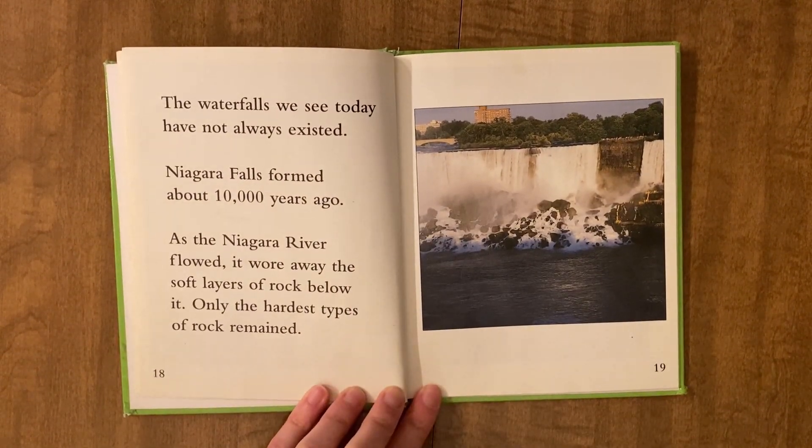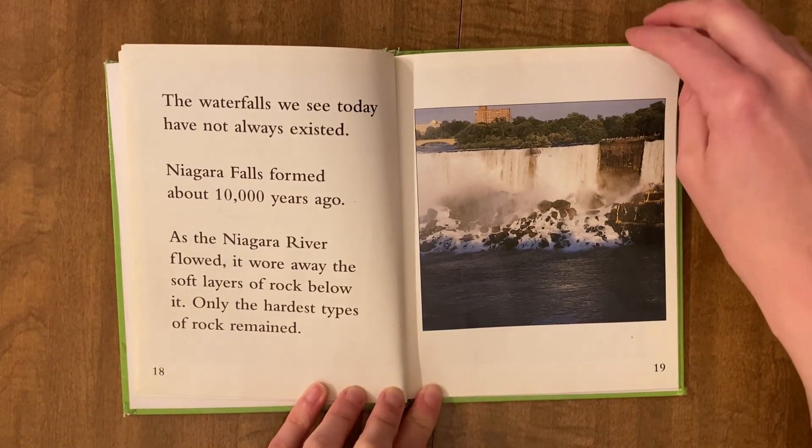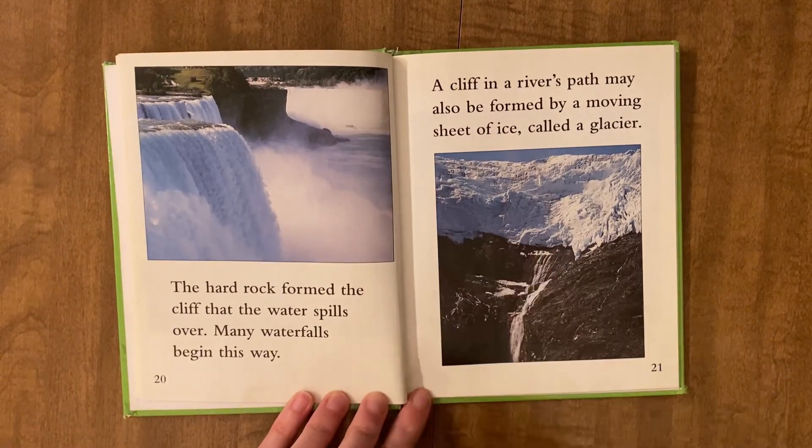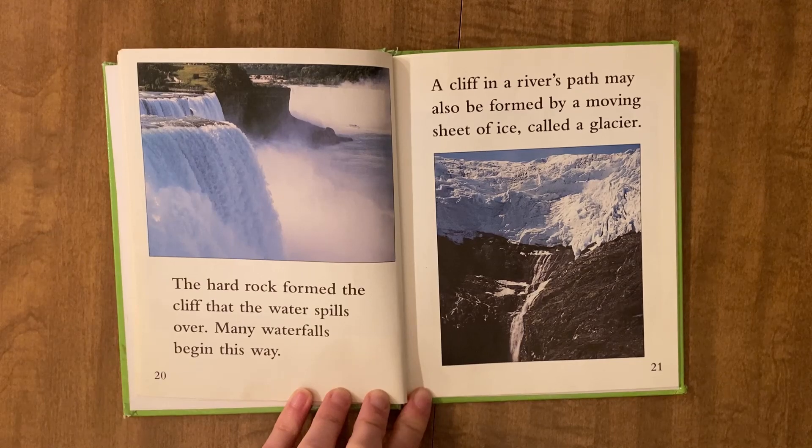The waterfalls we see today have not always existed. Niagara Falls formed about 10,000 years ago. As the Niagara River flowed, it wore away the soft layers of rock below it. Only the hardest types of rock remain. The hard rock formed the cliff that the water spills over. Many waterfalls begin this way.